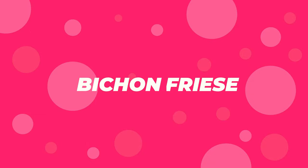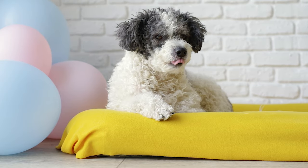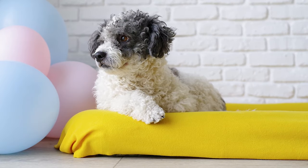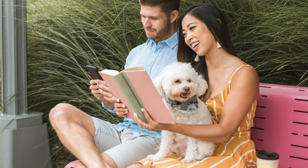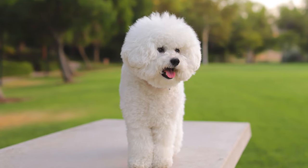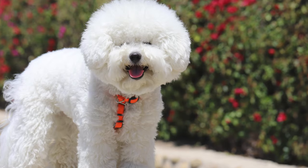Number 9: Bichon Frisé. High-energy, fluffy, and affectionate, the Bichon Frisé is hypoallergenic, so it's a great little family dog if you're worried about allergies. They're also little balls of fun, jumping around and letting their curiosity get them into trouble every now and then.